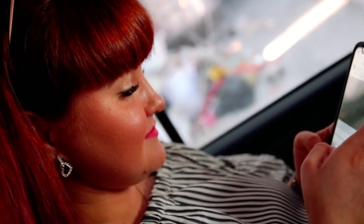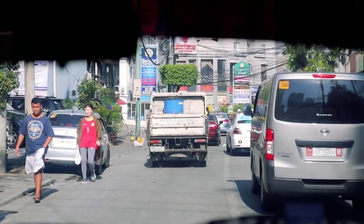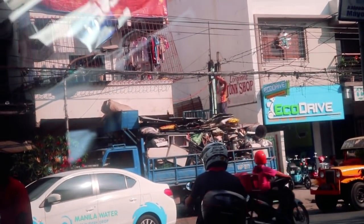It's our second day in Manila. Today we will visit Fort Santiago, walk around Intramuros City and enjoy the sunset from a hotel rooftop patio. As we mentioned in our previous episode, we're staying in Makati. Our hotel is located a bit away from the downtown core, so we're using Uber to get around.